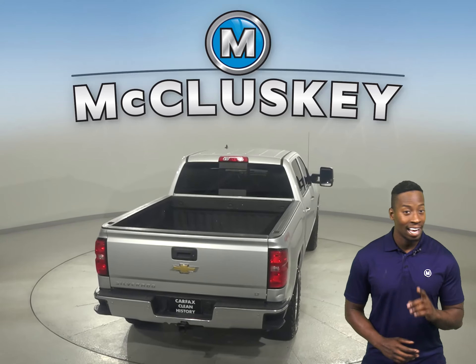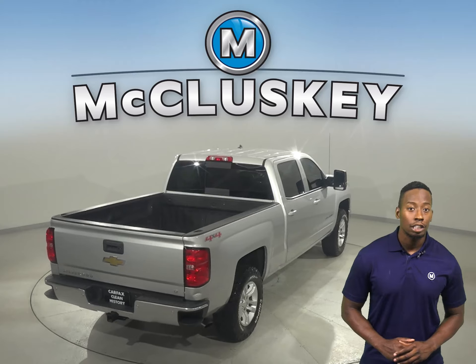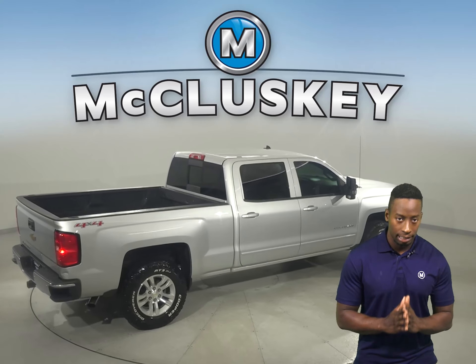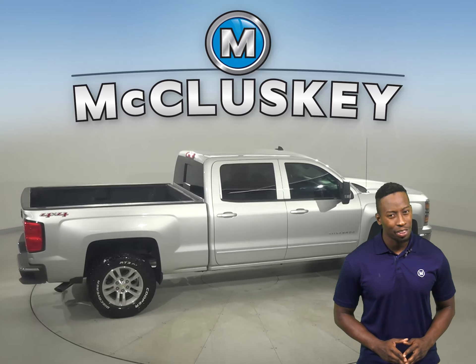You'll also want to take note of the tow package and side steps. This Chevy has gone through and passed our rigorous 172-point inspection. It's more than ready to hit the road.